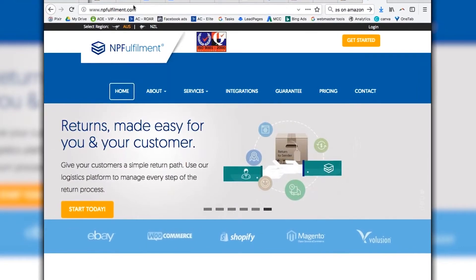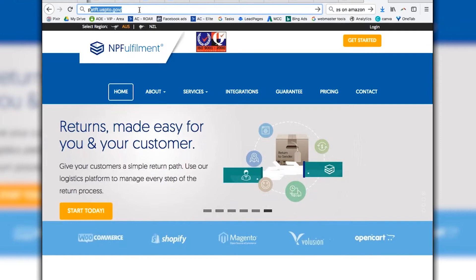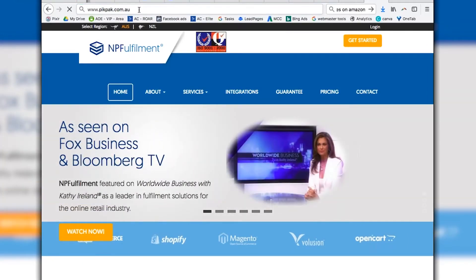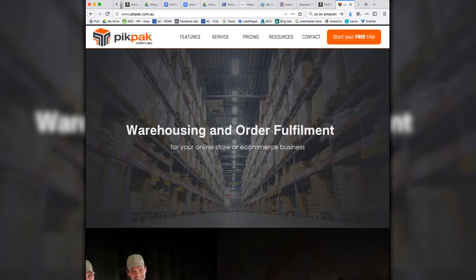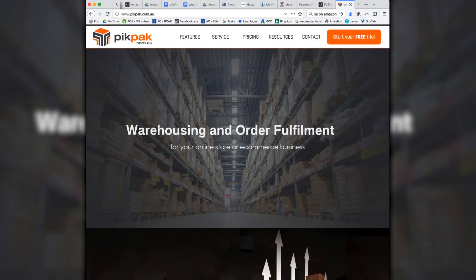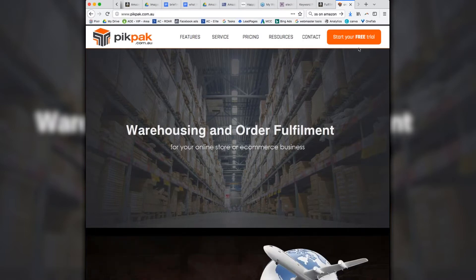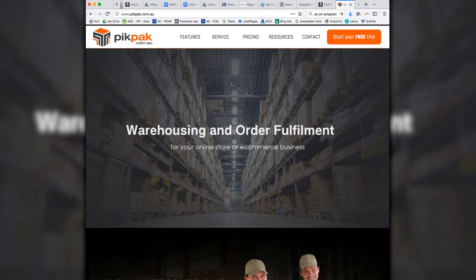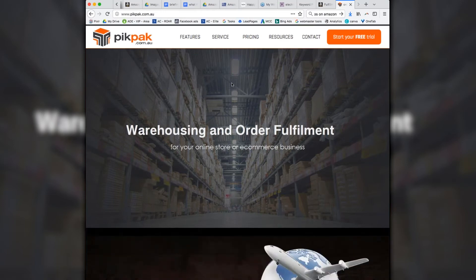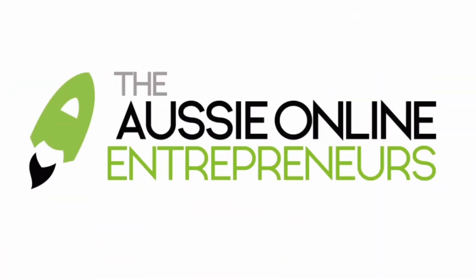If you've got 100 to 500 units, NP Fulfillment is perfect. But if you've got a smaller volume than that, the other fantastic option is PickPack. They do a free trial and then it's a monthly fee thereafter. They send out a certain amount of products for you within that fixed fee, and it works really well.